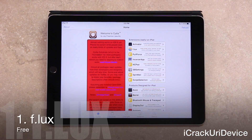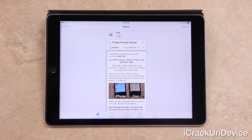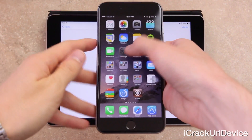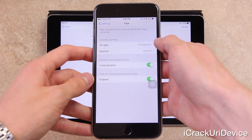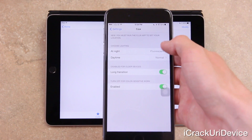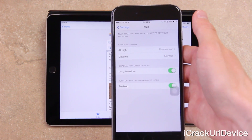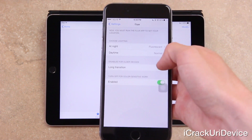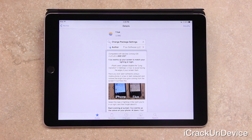Coming in at number one, we have f.lux — tried and true, this tweak modifies the color temperature of the display at night to provide a more forgiving viewing experience on the eyes. Inside the Settings app, under f.lux, you have a few options: you can change the lighting type during the daytime and at night, set a longer transition, or turn f.lux off for a while. However, there is one catch — on iOS 8, it doesn't appear to install the f.lux app, which is required to launch first so it can determine your location and decide when to bring color temperatures down.